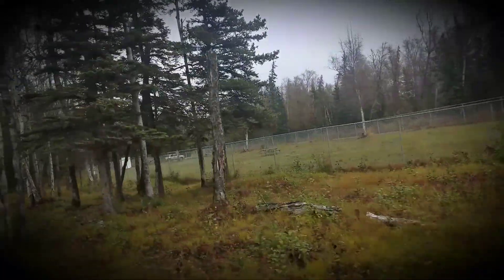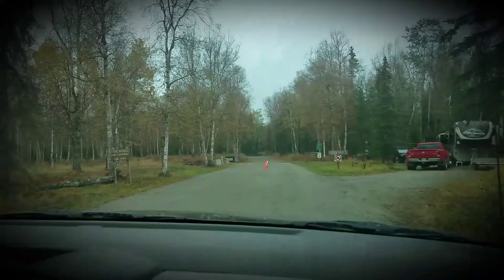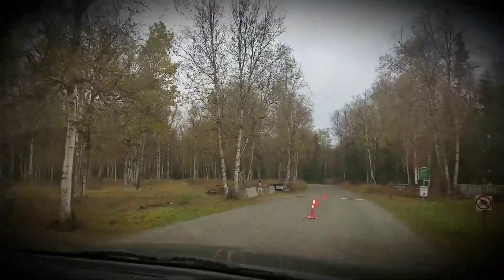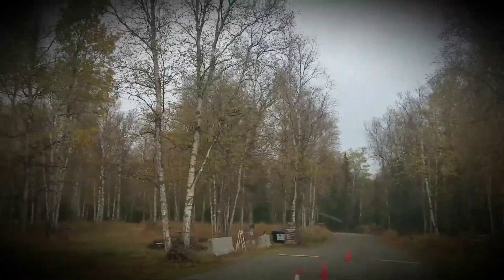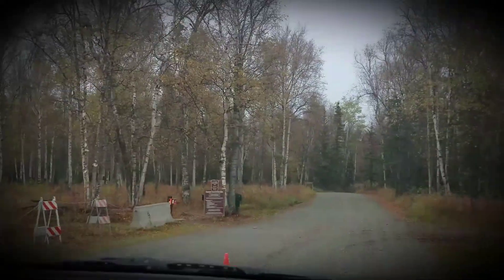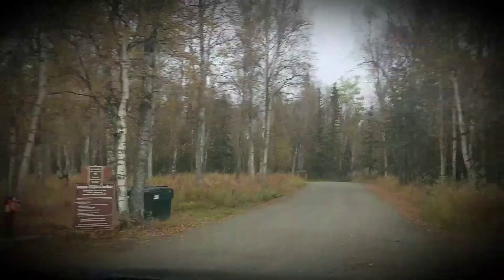We've got firewood, there's a camp host, and it's very wooded. There are two different campgrounds, with lake access and trails leading to a boardwalk on the lake and different hiking trails.